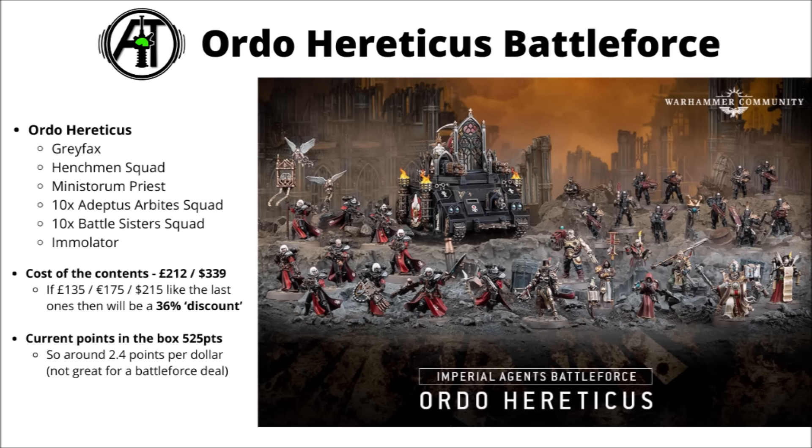The Ordo Hereticus one hunts witches and is led by Greyfax with her Condemnor Boltgun crossbow. It includes a Henchmen Warband, a Ministorum Priest — the Taddeus the Purifier miniature — a Sisters Battle Squad, and an Immolator. This one adds up to around 36% discount in theory, though it has a few fewer points in the box at around 525.